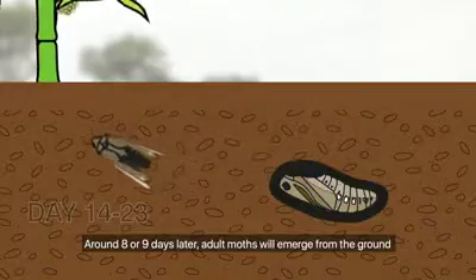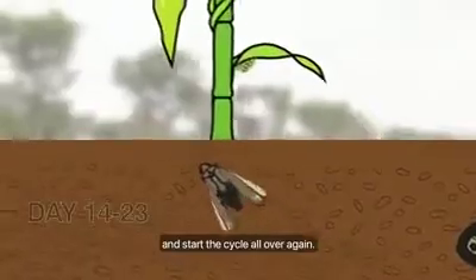Around eight or nine days later, adult moths will emerge from the ground and start the cycle all over again.